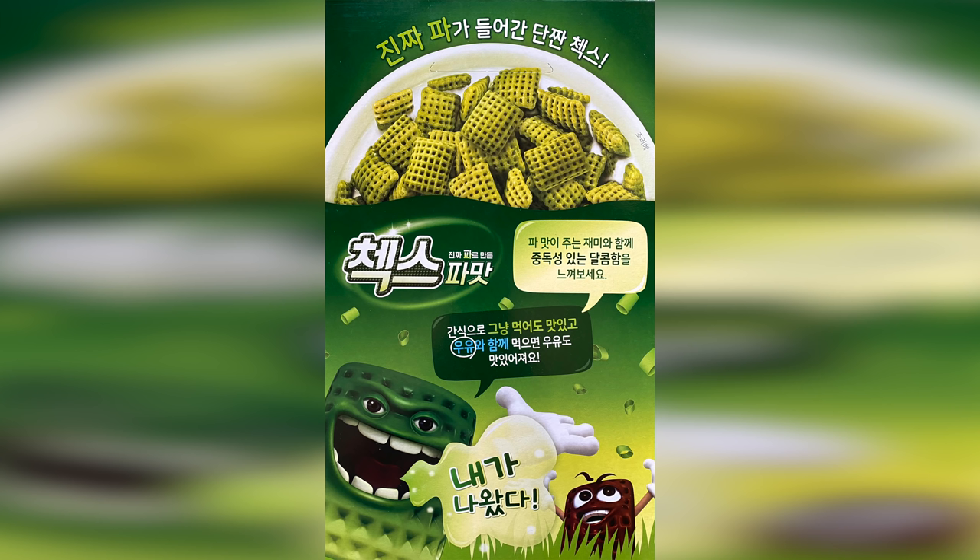So it should definitely have some green onion flavor to it. On the side of the box they have some nutrition facts and it talks about nutrition daily percentages. Then on the back of the box, it shows you a close up of the cereal and has the green onion Czechs guy telling you that he has arrived. He also says that the cereal is good as a dry snack or with milk. Now I have my doubts about the latter, but I think it's time for us to find out. Let's open up this box and take a look. Like most South Korean cereals, they have the foil bags inside instead of the plastic ones that we're used to here in the US.